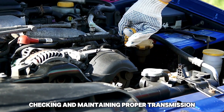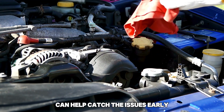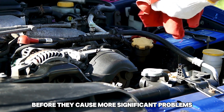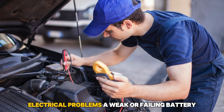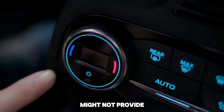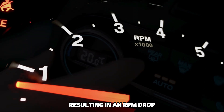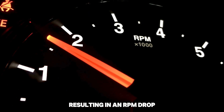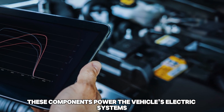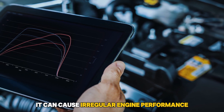Checking and maintaining proper transmission fluid levels and quality can help catch issues early before they cause more significant problems. Electrical problems — a weak or failing battery or a faulty alternator might not provide enough power to keep the car's systems running smoothly, resulting in an RPM drop. These components power the vehicle's electrical systems, so when they falter, it can cause irregular engine performance.